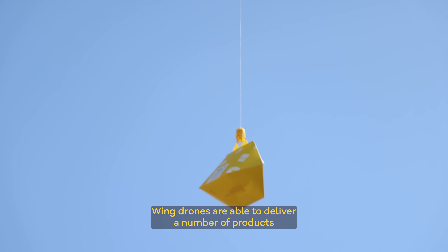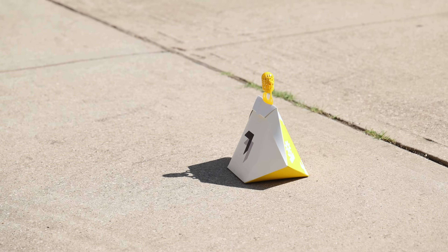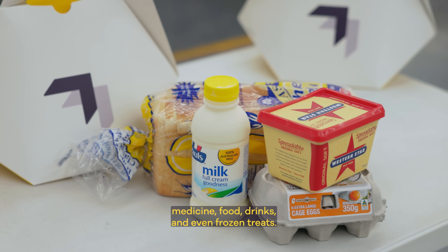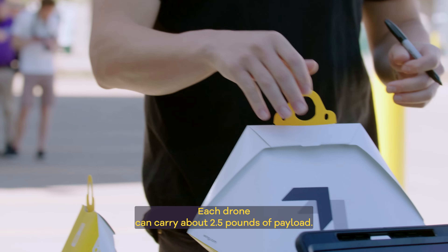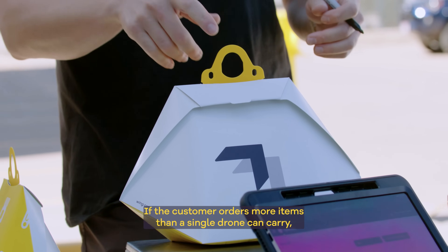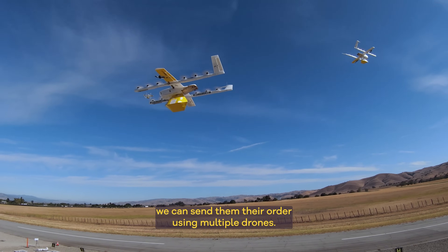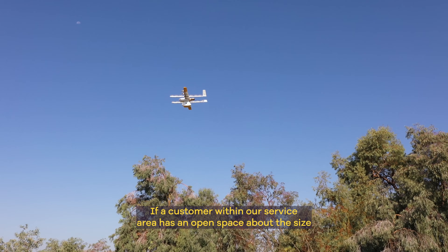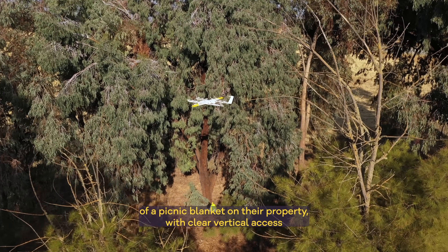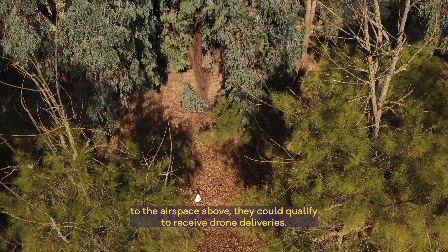Wing drones are able to deliver a number of products direct to a customer's doorstep in as little as 30 minutes. Some of the products we have delivered include over-the-counter medicine, food, drinks, and even frozen treats. Each drone can carry about 2.5 pounds of payload. If the customer orders more items than a single drone can carry, we can send their order using multiple drones. If a customer within our service area has an open space about the size of a picnic blanket on their property with clear vertical access to the airspace above, they could qualify to receive drone deliveries.